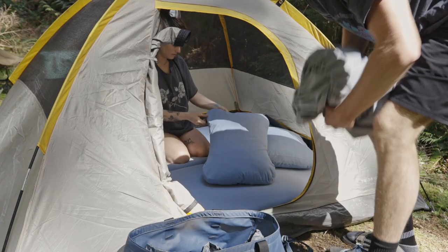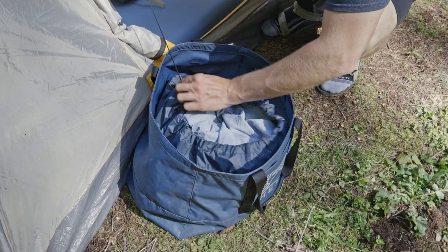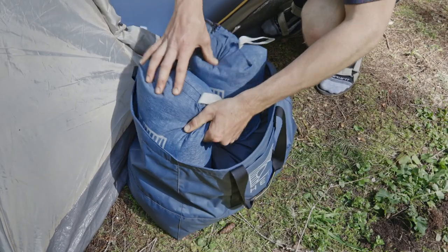When ready to break down camp, simply stuff your used sheet in the bottom of your Tote and use the compression cinch to separate the dirty sheets from the rest of your gear.